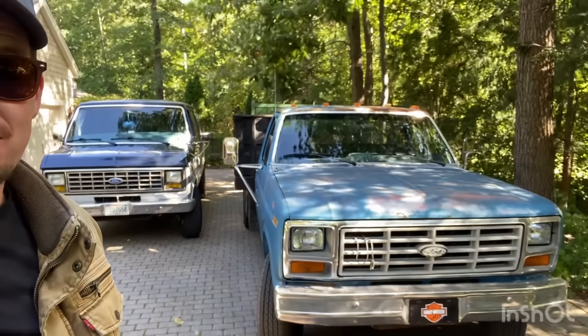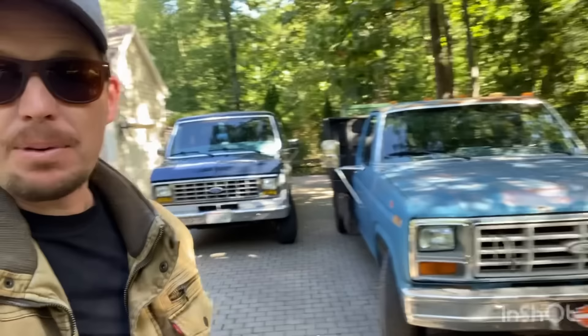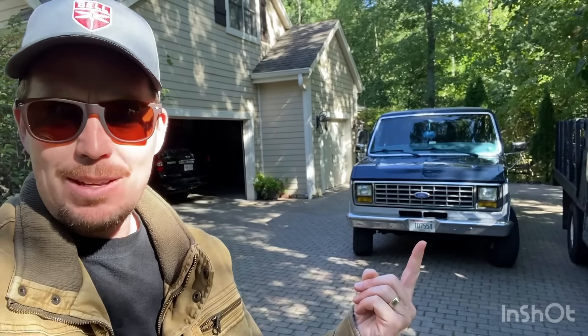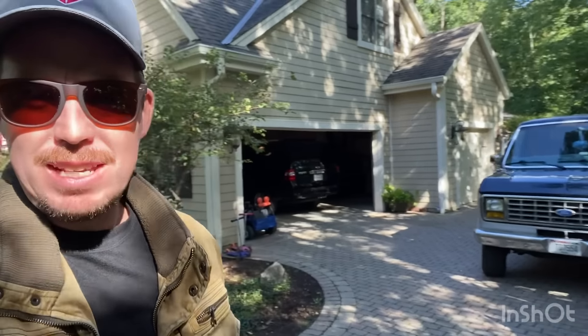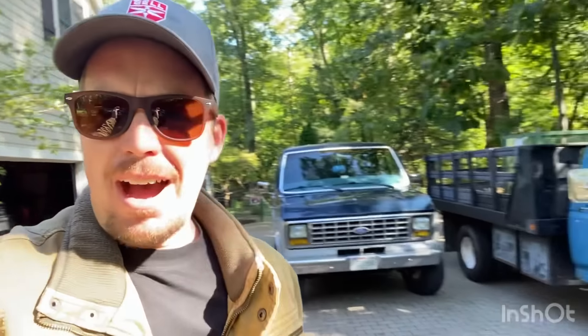What's up everybody! Here I am today with two Fords in my driveway. I've got an '85 F350 6.9 liter diesel — the slowest diesel ever made, but still a good truck, runs great — and right here the 1991 Ford E350 Club Wagon with the 5.8 liter in it. I like Fords; I'm not ashamed to say it.